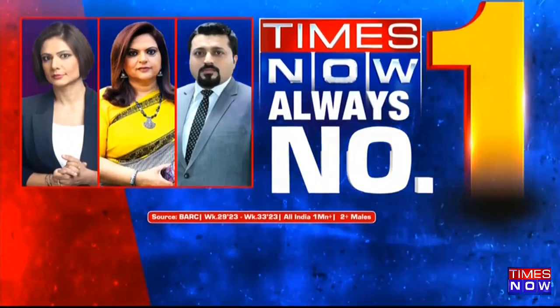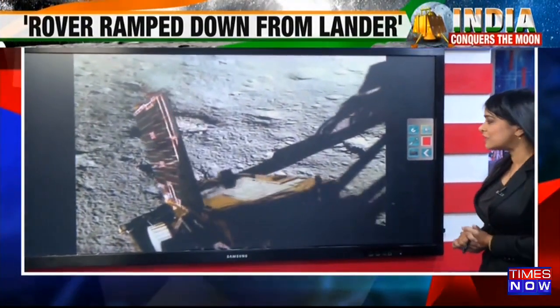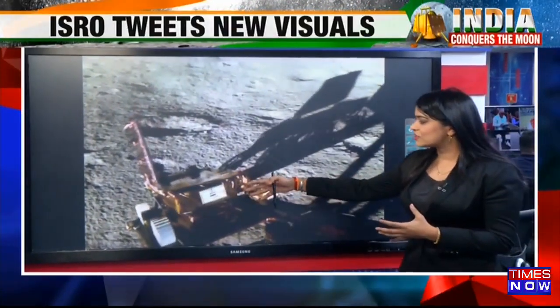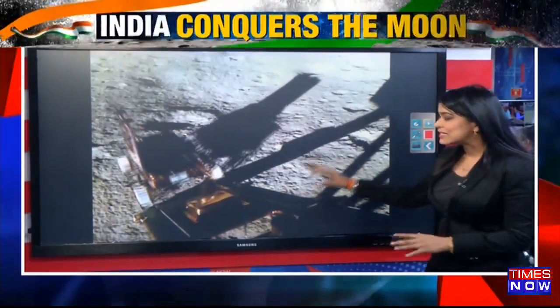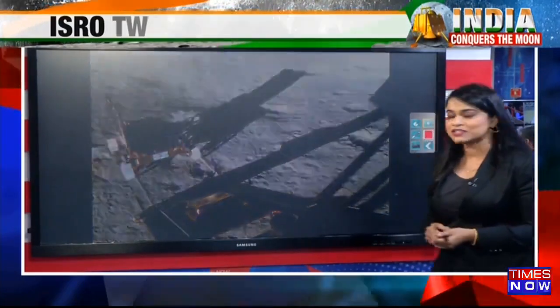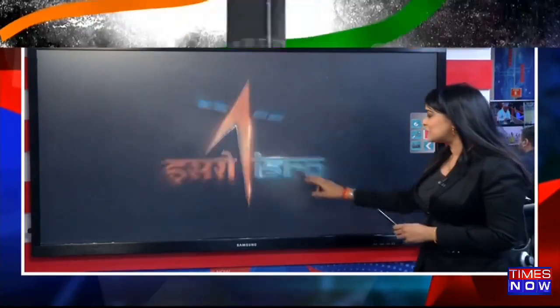What we are seeing here is history being made. As the entire world was watching, this is the moment that ISRO scientists had been working so tirelessly for. Here it is — the rover Pragyan just comes out of the Vikram lander as it makes its soft landing on the surface of the moon. This is the moment when Pragyan rolls out with its six wheels.